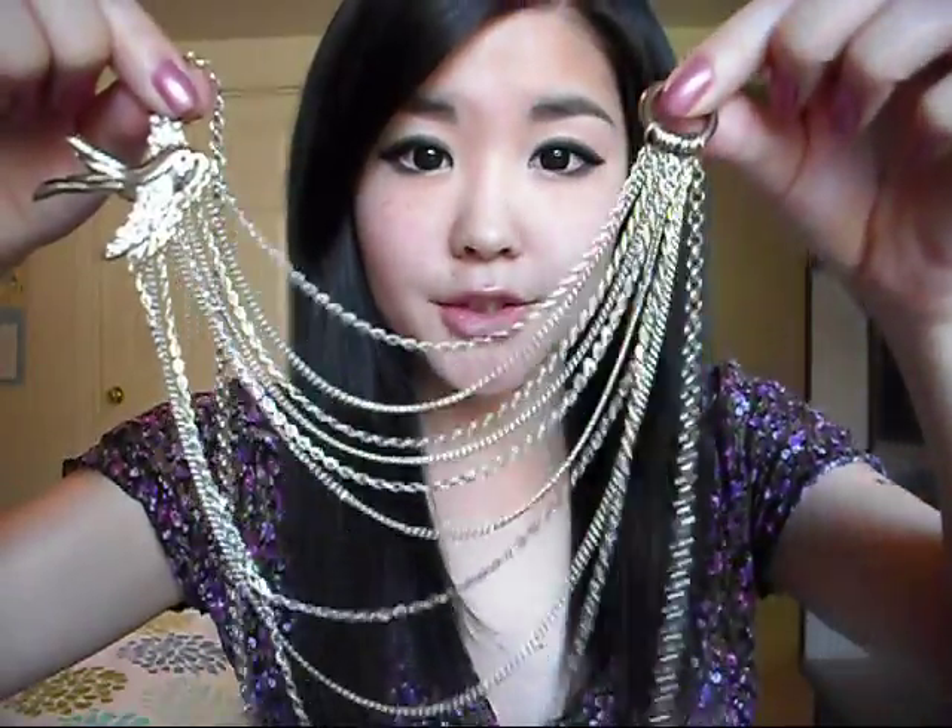Another thing I got from Tilly's is this necklace. It's just a typical adjustable chain with a sparrow that has diamonds on its wings, and then coming down from it is a bunch of chains that connect to a little circle like this. Very cute! It was about $7, and I just like to wear it with a simple black t-shirt because I want to make sure it stands out.